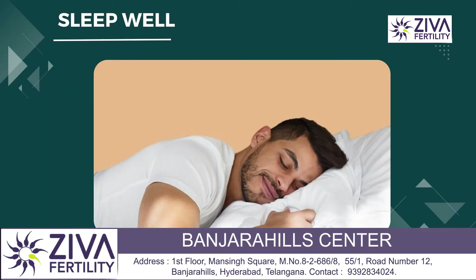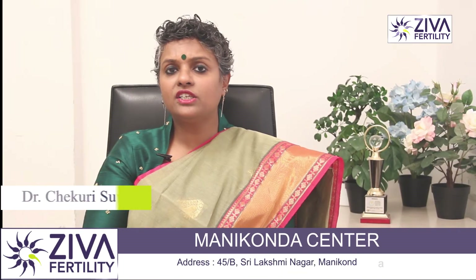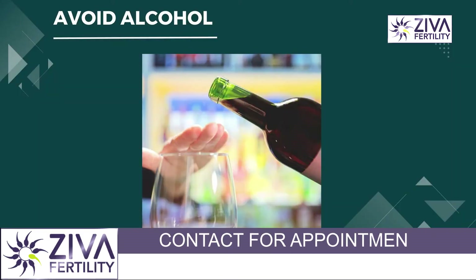Sleep is very important. Eight hours of sleep is very critical. If you do not sleep, your cells don't rejuvenate and regeneration does not happen. Sperms also work with the same principle. If you sleep well, sperm motility also has a high chance of increasing.